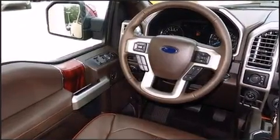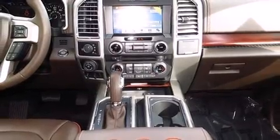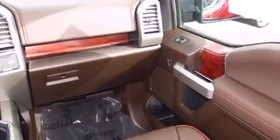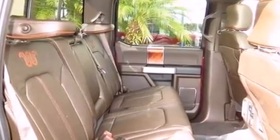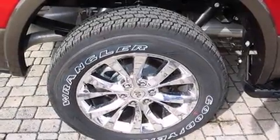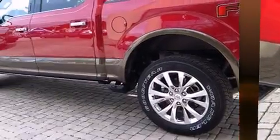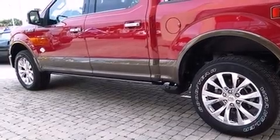Ford prioritized practicality, efficiency, and style by including adjustable headrests in all seating positions, a built-in garage door transmitter, a rear step bumper, automatic dimming door mirrors, heated and ventilated seats, power and heated door mirrors, air conditioning, and a memory system that includes pedal position, allowing multiple drivers to find their preferred driving positions easily.